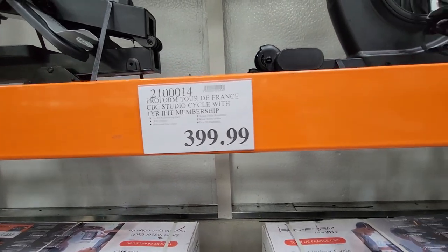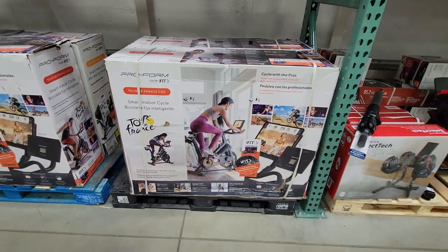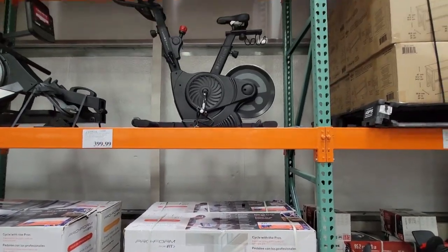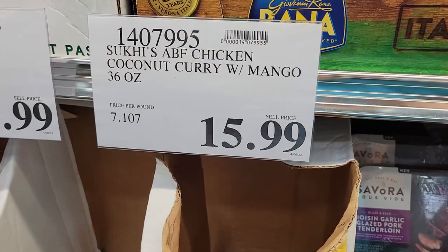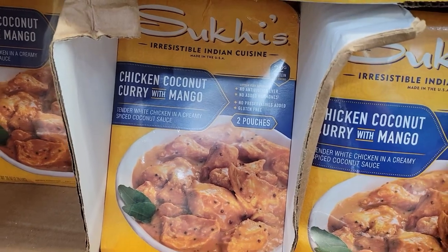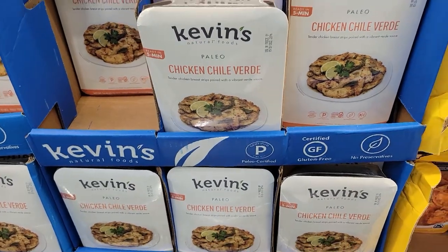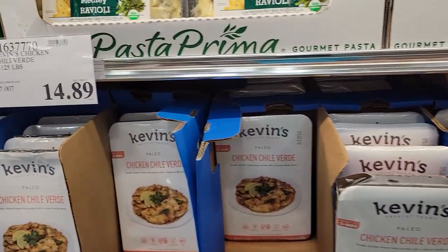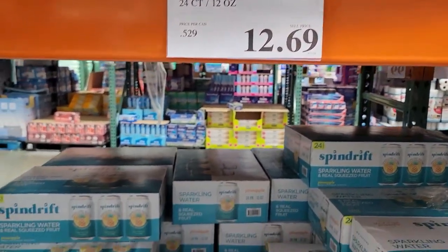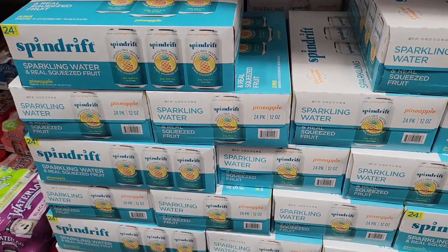This is a ProForm Tour de France bike and it's $400. I know that lots of the popular brand bikes will cost you a thousand dollars or more, so if you've tried this one and think it's good quality, please let me know. I also want to know about this chicken — it looks tasty. But the Kevin's Chicken Chili Verde right next to it — I bought that last time and did not like it at all, which is why I resisted the urge to get the curry, unless you've tasted it and can vouch for it.